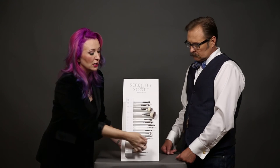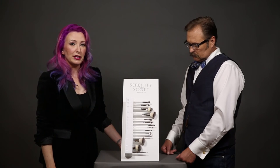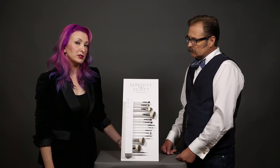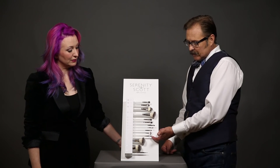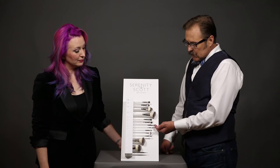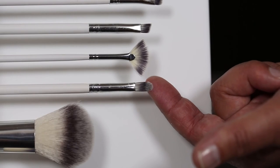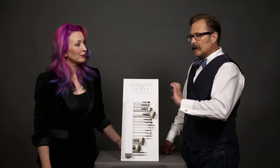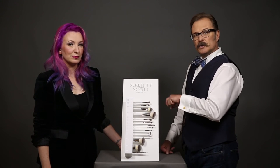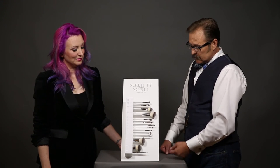Number eleven is fabulous for getting color on and mixing, both on yourself and on clients. The shorter and denser a brush, the more color it packs on. Number eleven has a little more length, so once you apply color you can blend it a bit more and have more control than going in with a larger crease brush. Different people, different uses.